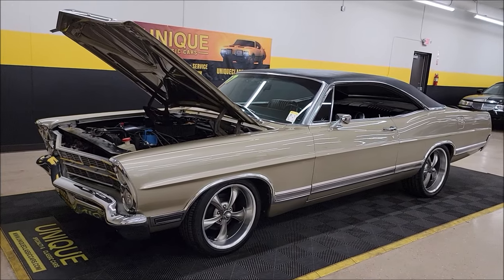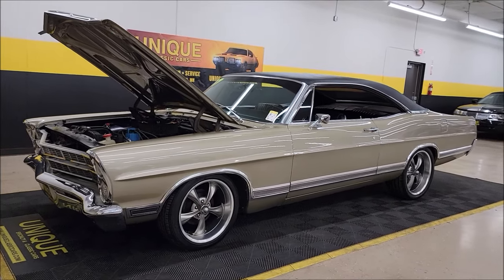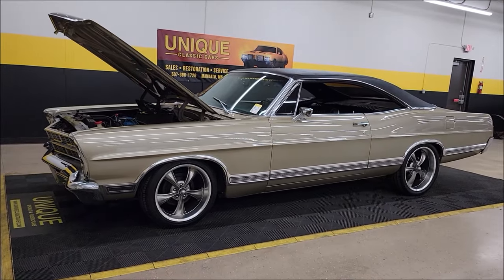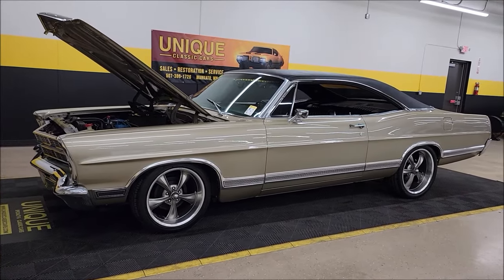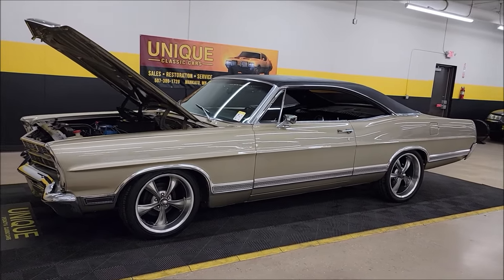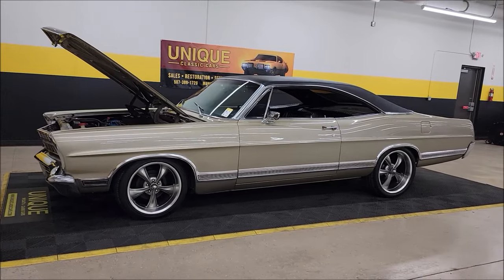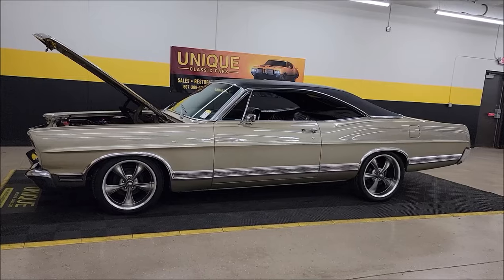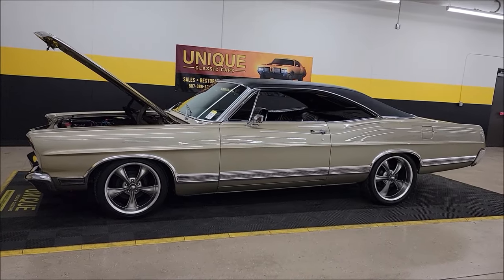Call us at 507-386-1726 or visit uniqueclassiccars.com. Remember, we do consider trades, financing is available, and of course we assist with transportation. This vehicle may be eligible for an extended service contract — consult with your sales associate when you call in or email. Look at the stance — great-looking car. Look forward to hearing from you!